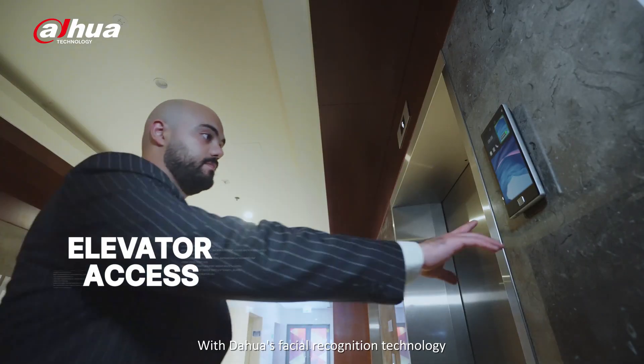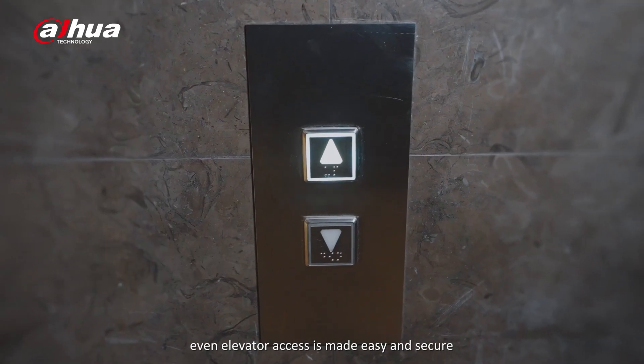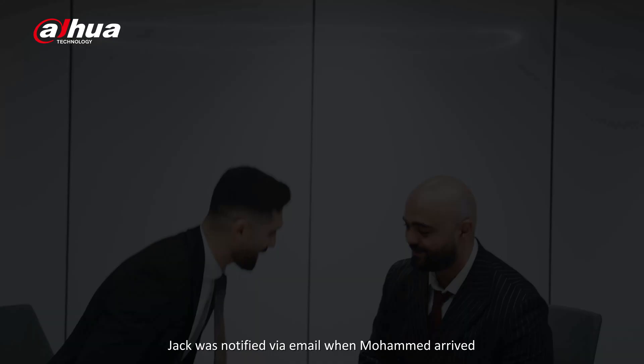With Dahua's facial recognition technology, even elevator access is made easy and secure. Jack was notified via email when Mohamed arrived.